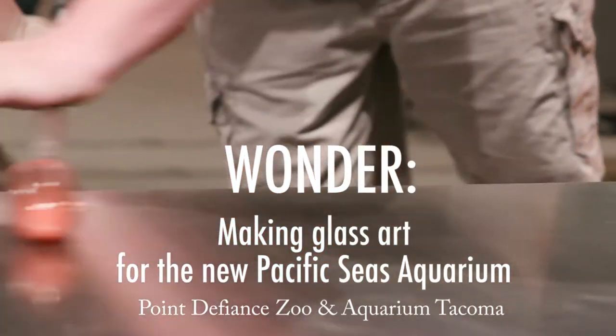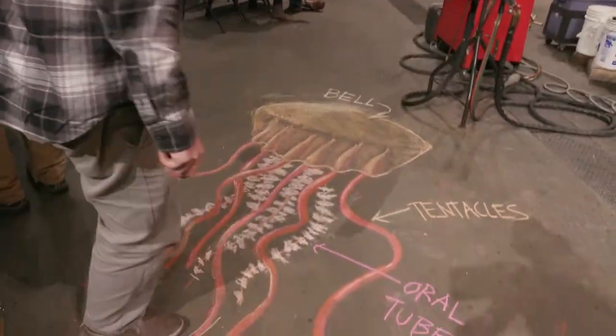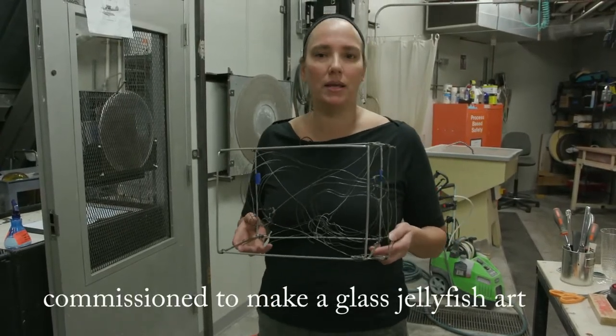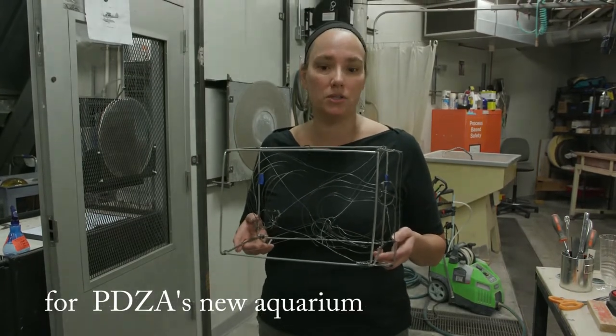Placing art in an aquarium is very important because it helps give a different perspective about the animals in the sea. I'm Kate Rhodes, and I'm the artist commissioned to make a glass jellyfish sculpture for the Pacific Seas Aquarium in Tacoma.